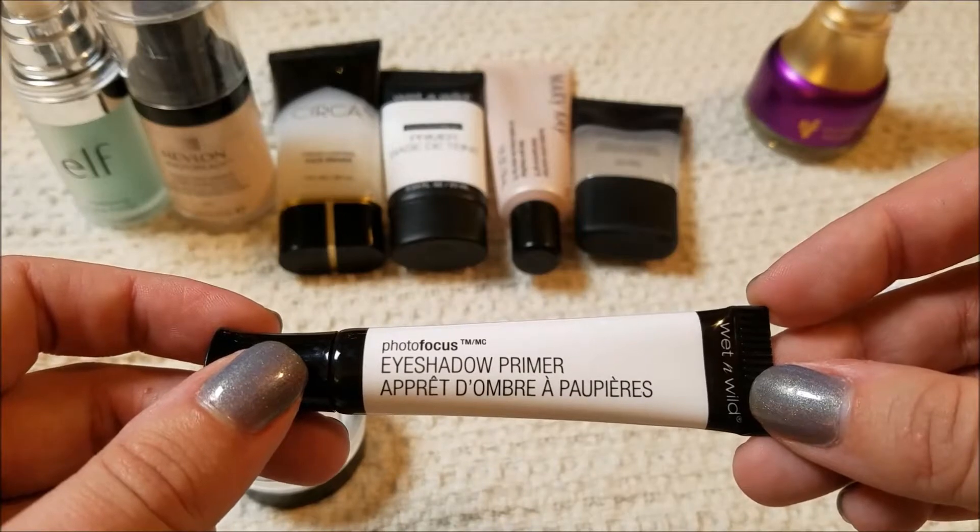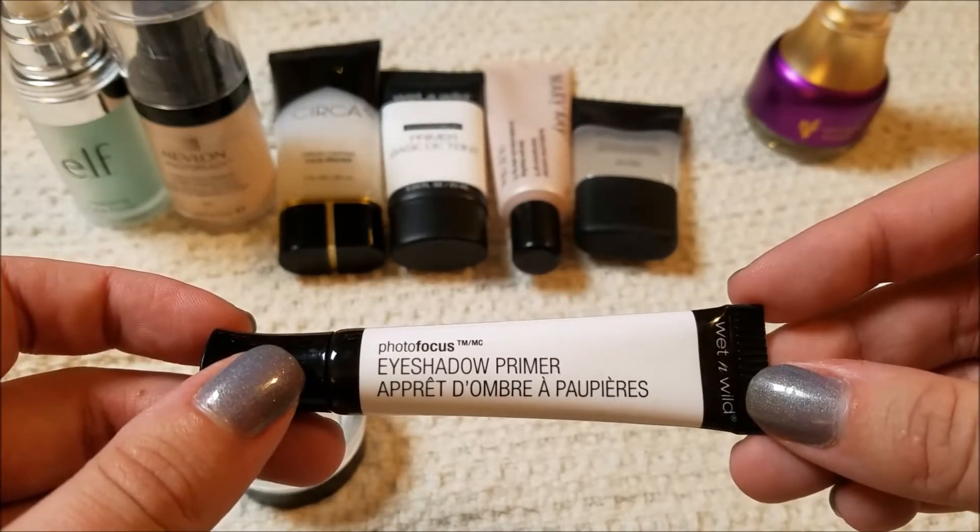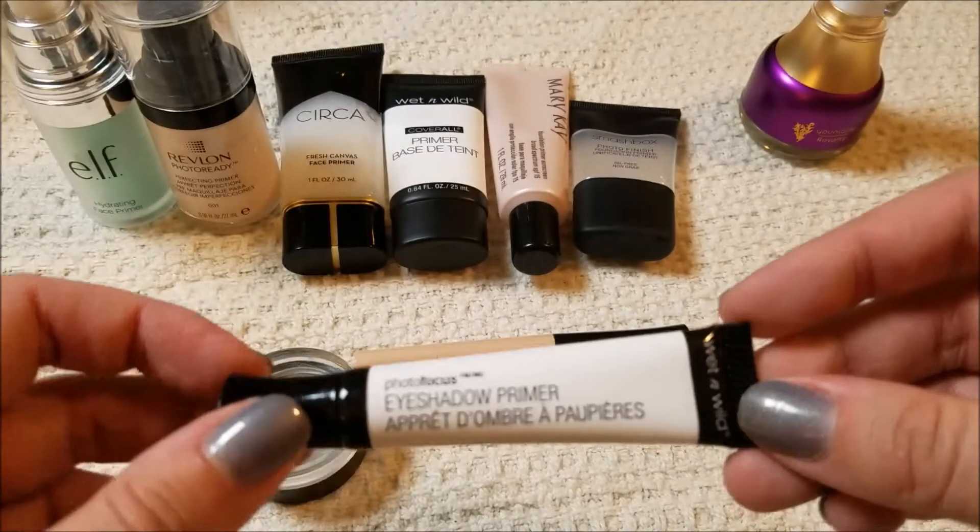This is the Wet and Wild Photo Focus Eye Shadow Primer. I haven't really played with it too much, so I'm going to hang on to it and use it a couple of times and see how I really feel about it.